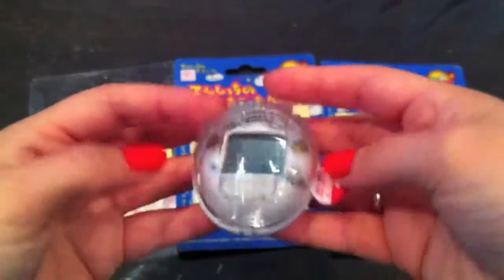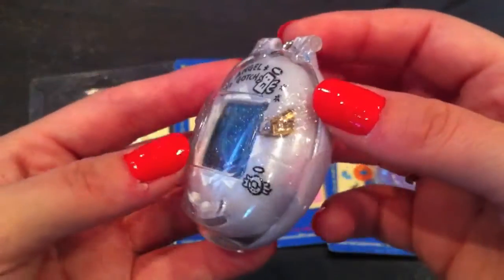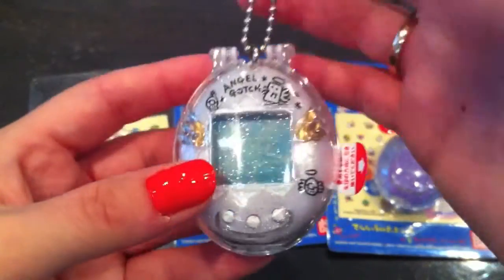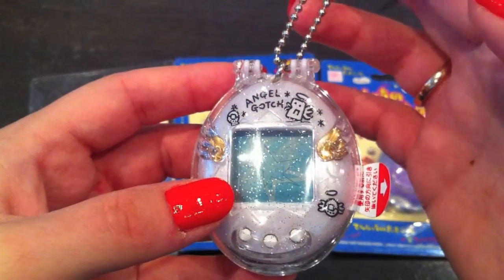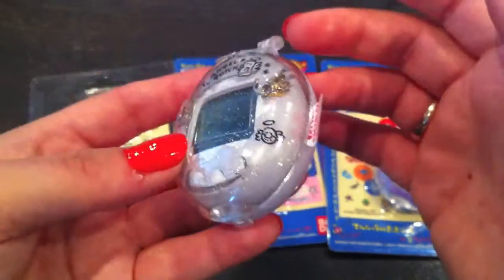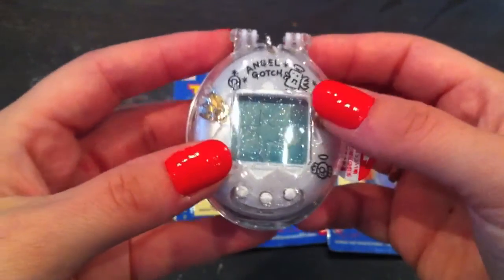Let me show you how it works — you just put the keychain in there and voilà, there it is safe and sound. What's cool about these cases is that P1s and P2s and some of the other vintage Tamagotchis also fit in here, so you can use them for that as well, which is really nice.